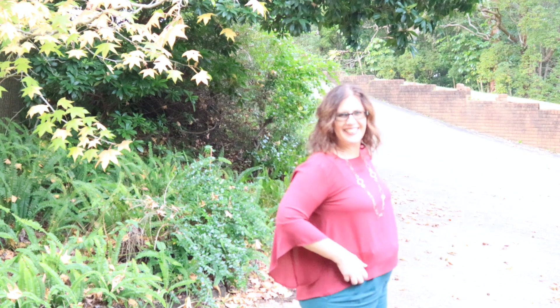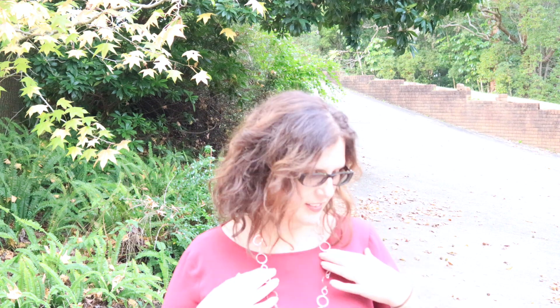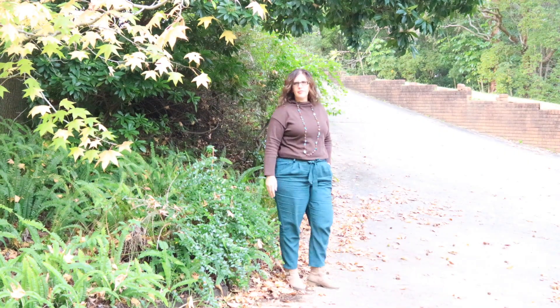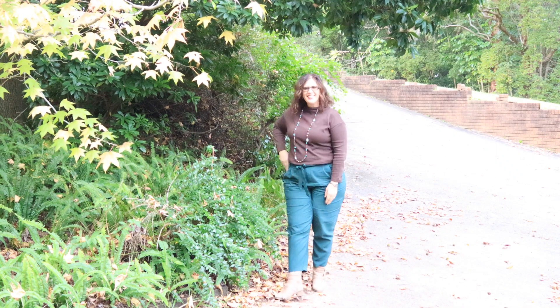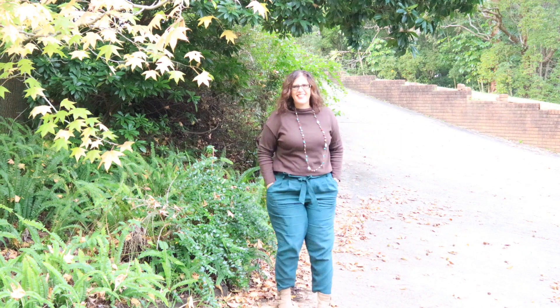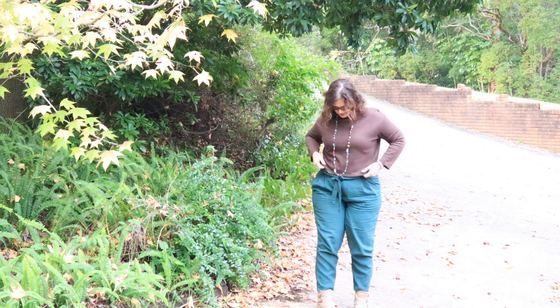Look at those sleeves on that top — love interesting detail. This necklace is a great golden-colored one I got from Big W a few years ago. For this variation I've let the tie waist hang out on the same pants, and I've really tried to accentuate the waist with a shorter top also from Kmart. I'm trying to incorporate more browns into my wardrobe.